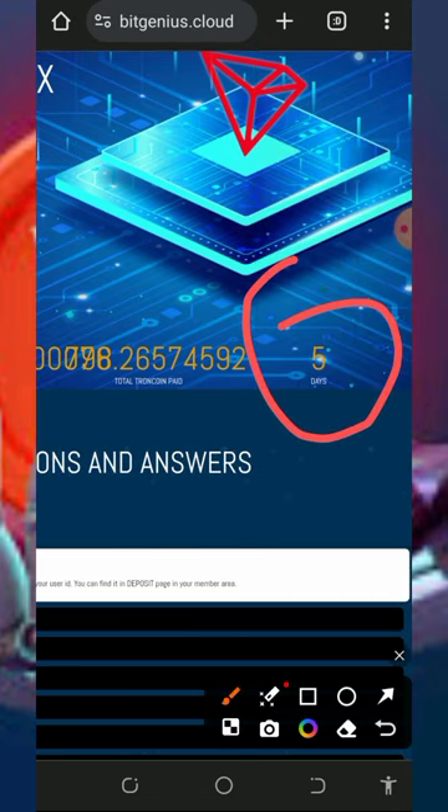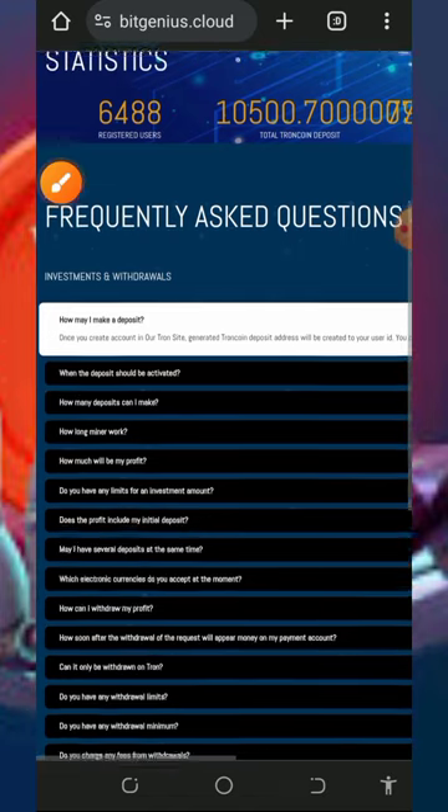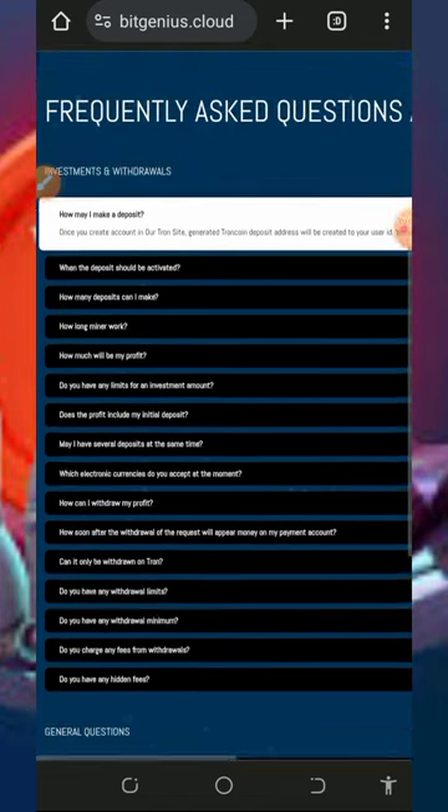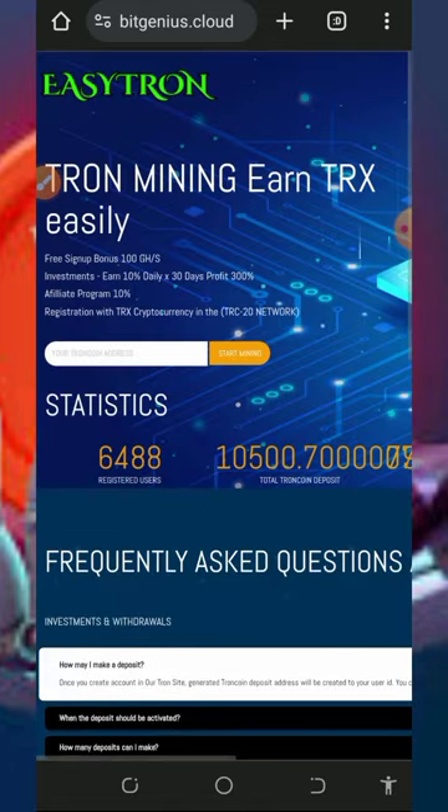This website is just five days online, as you can see on the screen. You can check out all the information about this website, including the FAQ section where you can find answers to common questions about the platform.